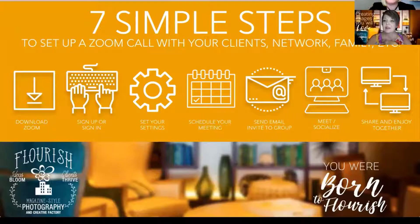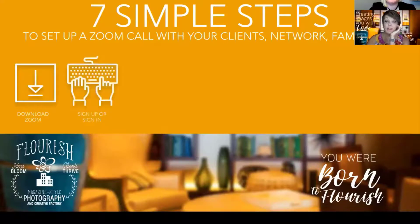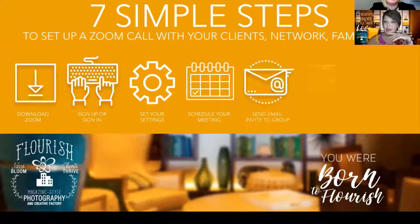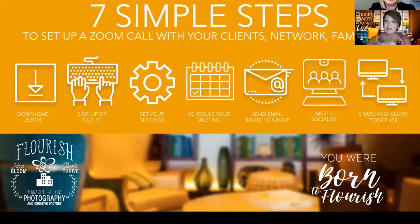I've got seven simple steps to set up a Zoom call. This is stuff you're already doing — downloading Zoom, signing up or signing in. You've gone through all this if you're on the call. But if you're setting up a call, you want to make sure you have all your settings right. Before you go on the call, you can set yourself up so your picture doesn't show right away and your mute is off, so you have a minute to get settled. Then schedule your meeting, send your email out, have the meeting, share your screen, and talk together.